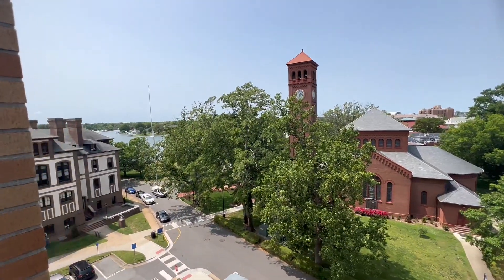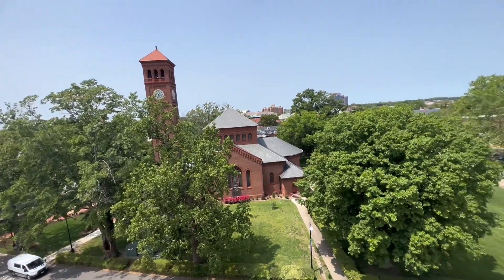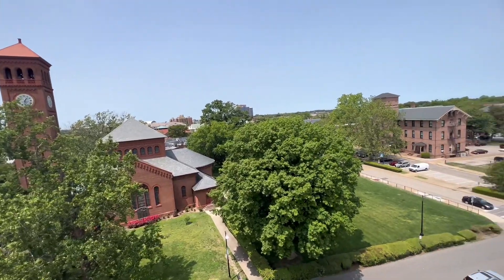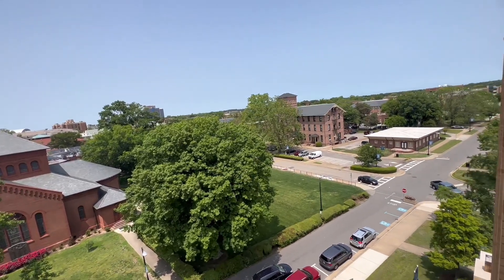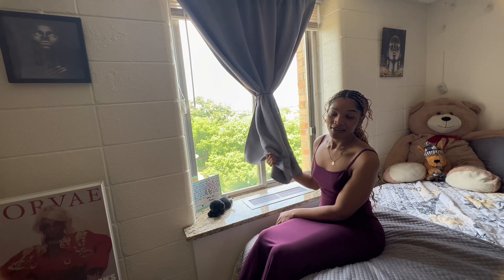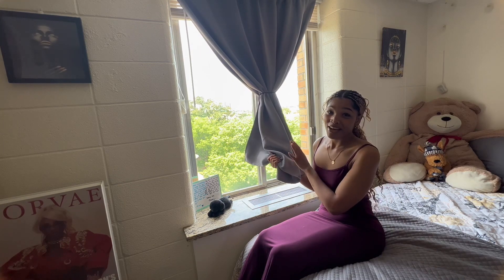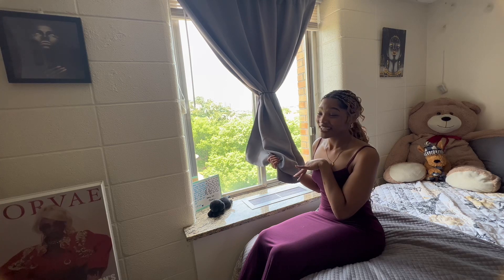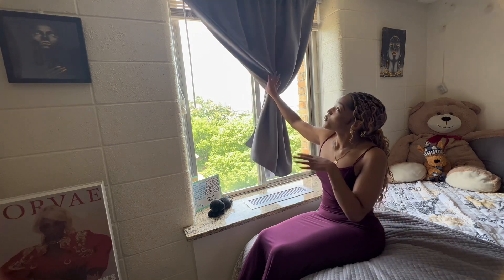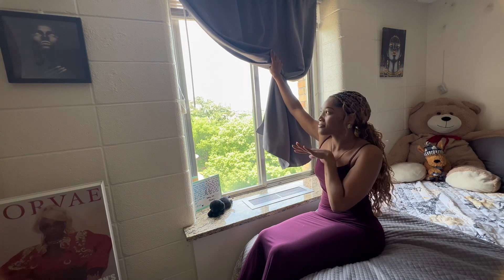Right here I have a blackout curtain because when I need a little cat nap during the day, I'm the type of person who needs the room completely dark in order to sleep. I got this blackout curtain from Amazon and it works really, really well. If I let this down, it's going to be pitch black in here even during the daytime. The room also came with blinds, but I keep them up at all times — I'm a huge fan of natural lighting.